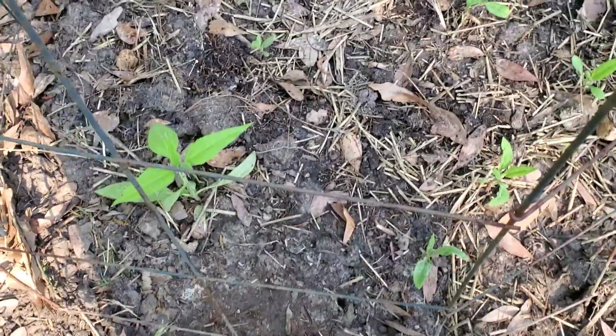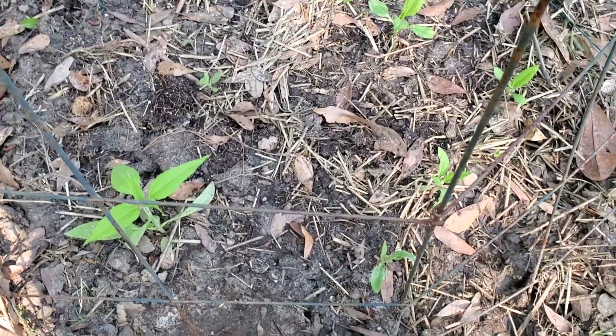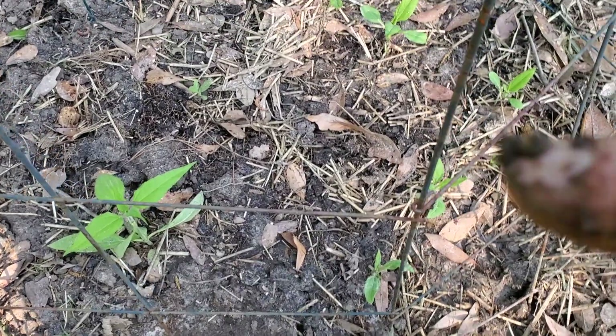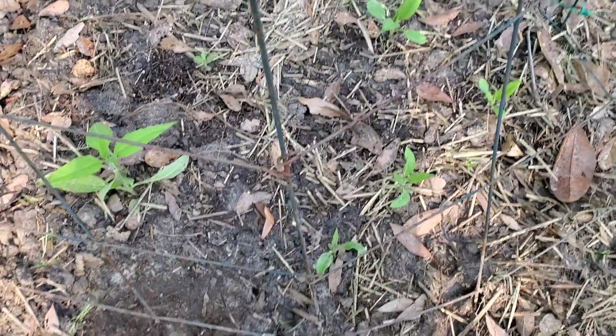This is a little bed of sunchokes that is starting to pop up — those are where I got the transplants from. There are also cucumbers planted around here too, but they're not popping up whatsoever.